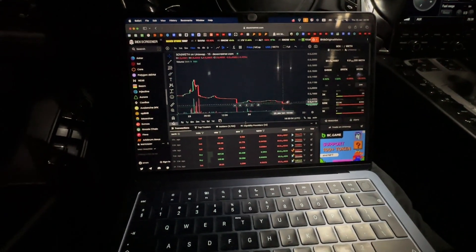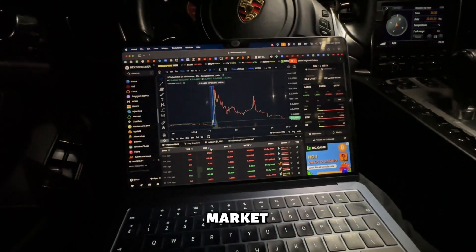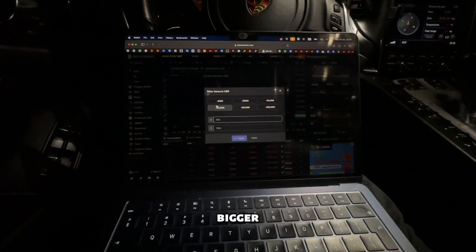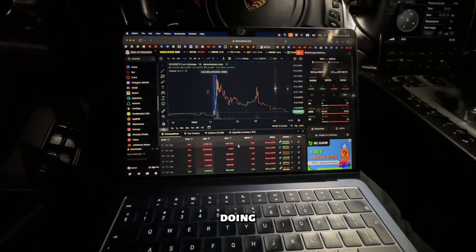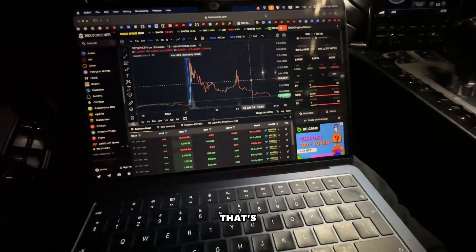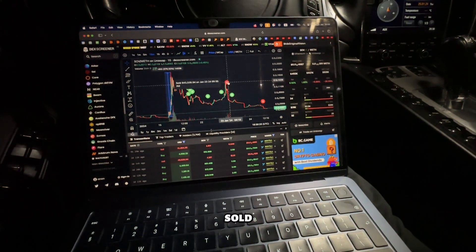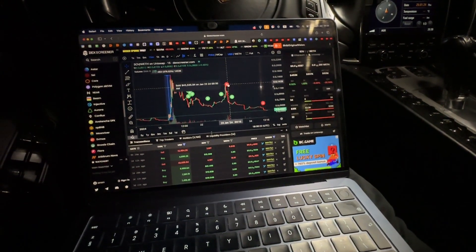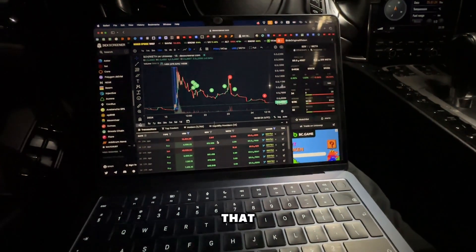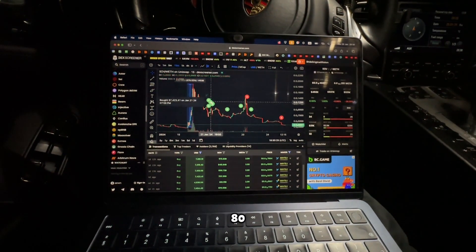Right now there are some buys but the sells are very major — people are pretty much exiting the market. Looking at the bigger buys and sells: there's a $13,000 transaction, which is insane. This person has been buying the dip and then sold the rip, making $43,000 — that was a very good profit.